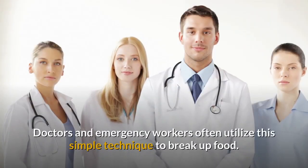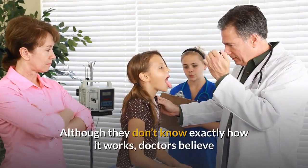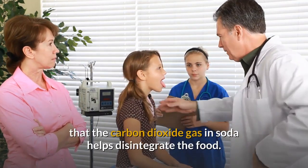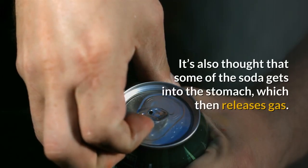Doctors and emergency workers often utilize this simple technique to break up food. Although they don't know exactly how it works, doctors believe that the carbon dioxide gas in soda helps disintegrate the food. It's also thought that some of the soda gets into the stomach, which then releases gas.